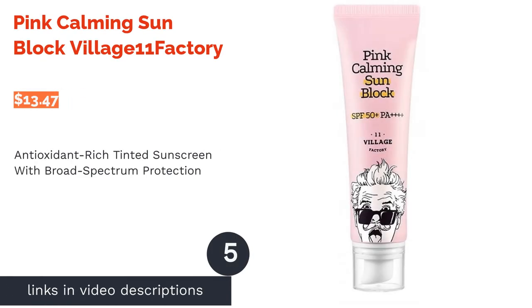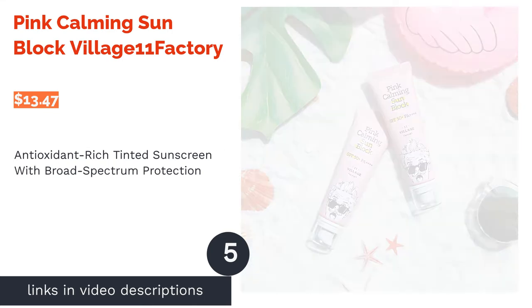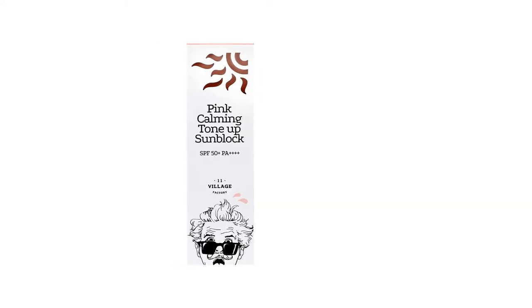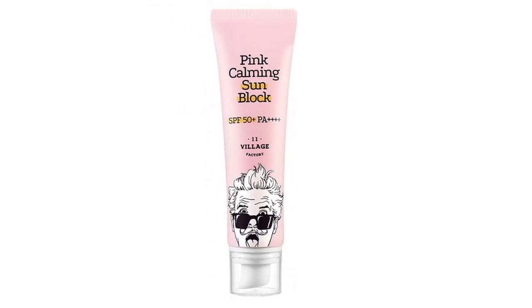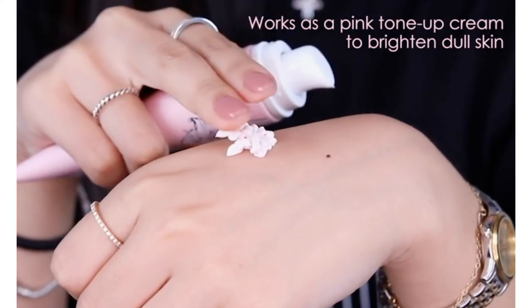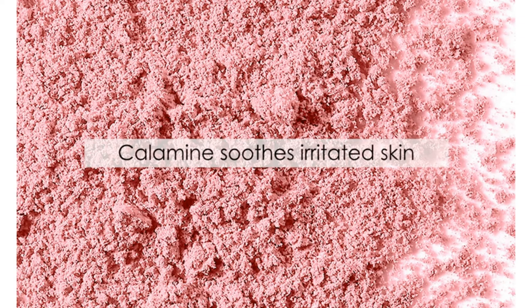The next product is Pink Calming Sun Block Village 11 Factory. This sunscreen harnesses the power of various calming ingredients such as green tea extract, chia seed extract, and calendula flower extract to soothe skin irritation and prevent inflammation. It also touts pink calamine powder which works wonderfully to relieve itchiness and discomfort as well as delivering a luminous pink glow to your complexion. This sunscreen also provides broad-spectrum protection that can shield your skin from both UVA and UVB rays.